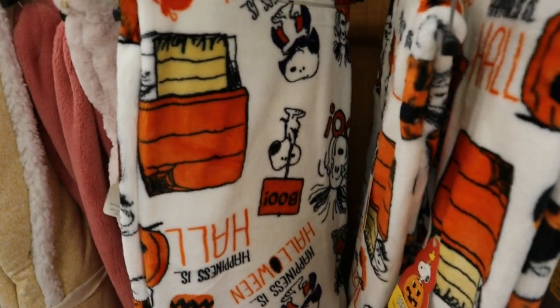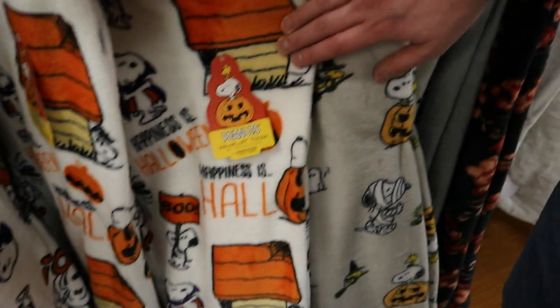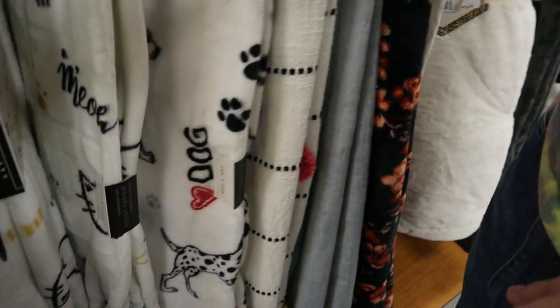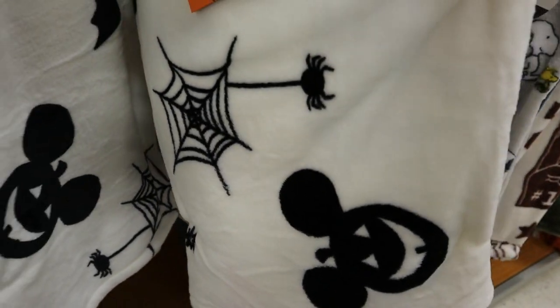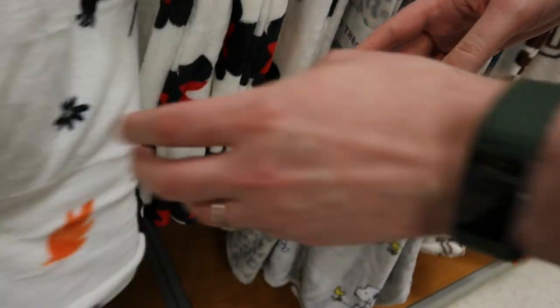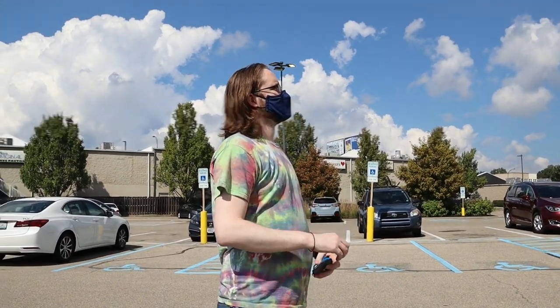There was Disney stuff, and for the blankets there were a couple different Peanuts designs, and then another Disney design with kind of a silhouette of Mickey Mouse head. We tried to open it up a little to see the other creatures, but Home Goods likes to staple the blankets with like 15 different little things, so you can't actually see it all. It looked like it was probably cute.